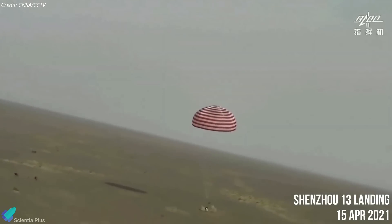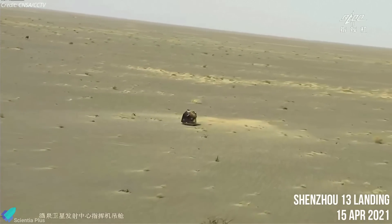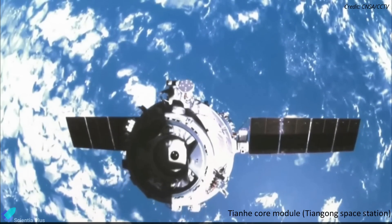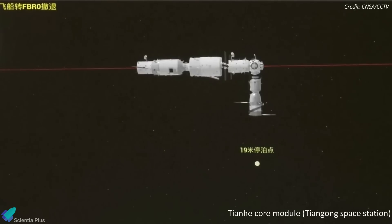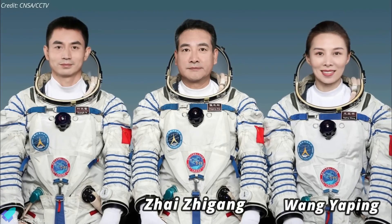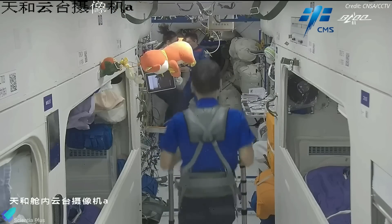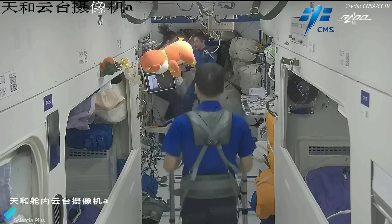On Friday, April 15th, a Shenzhou spacecraft carrying three astronauts safely landed in northern China's Inner Mongolia, about nine hours after departing from the Tianhe core module of the country's Tiangong space station. As part of the Shenzhou 13 mission, astronauts Zhai Zhigang, Wang Yaping, and Yi Guangfu spent six months aboard the orbiting station. This is the longest spaceflight ever undertaken by a Chinese crew.